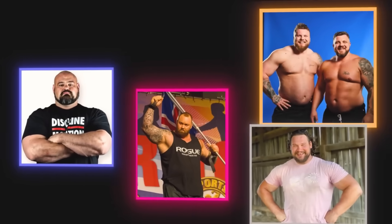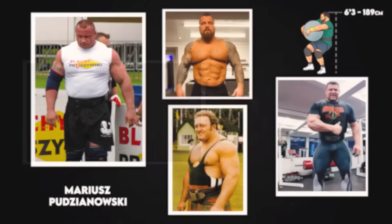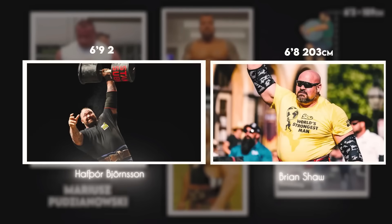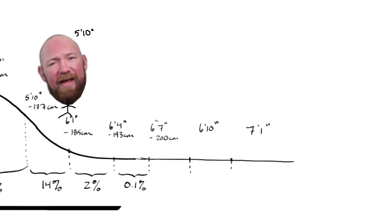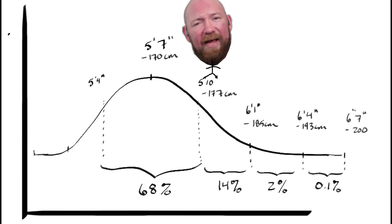Those prototypes in strongman have already existed with Hafthor Bjornsson, Brian Shaw, and Tom Stoltman — all men who are six foot eight or taller and weigh on the order of 200 kilos at their peak. Height is distributed on a bell curve in the population, with a lot of people centered around the average global height of five foot seven and a half inches for men, and every inch increase in height becomes exponentially more rare.